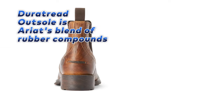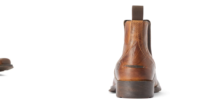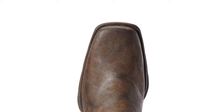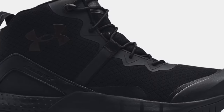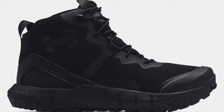The DuraTread outsole is Ariat's blend of rubber compounds, making the outsoles highly flexible for ultimate performance and wear resistance, which makes it an excellent choice for slippery surfaces. Unfortunately, the boots feel a little floppy and loose, but it's not a big deal. The next one is the best durable boots for men: the Under Armour Boot.